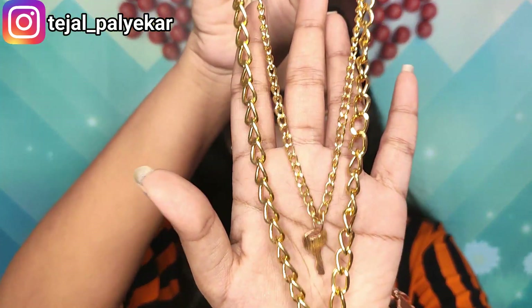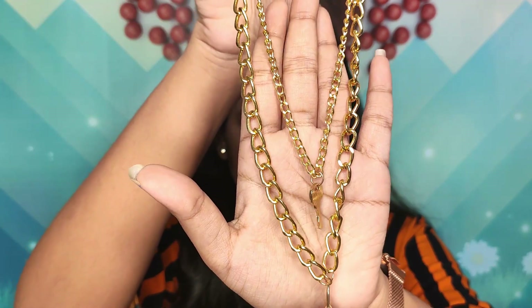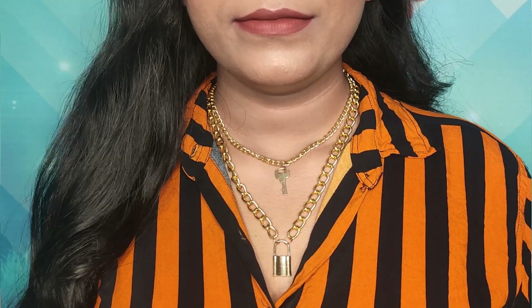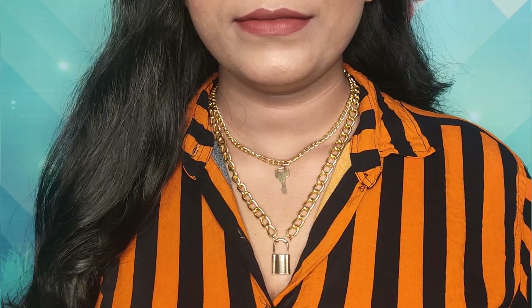The last piece I got is this lock and key chain. The smaller chain has a key and the bigger chain has a lock. It's super lightweight — not heavy at all. I've worn it in my videos but not outside, so I can't comment on fading, but the color seems fine. The quality of the chains is really good for the price.